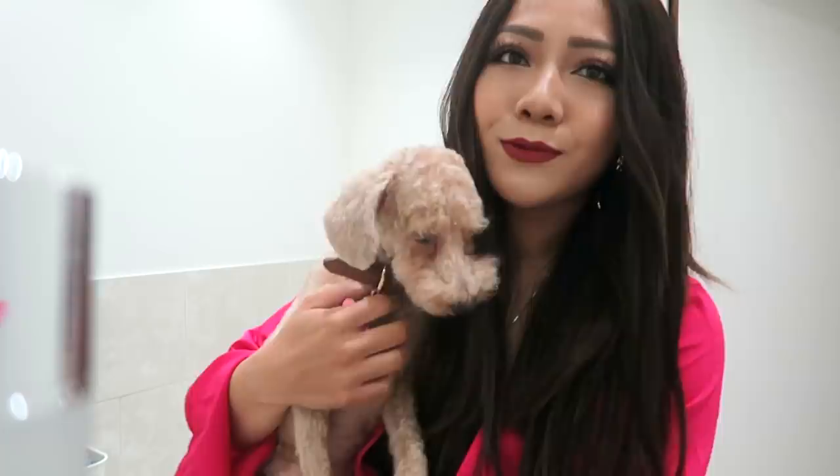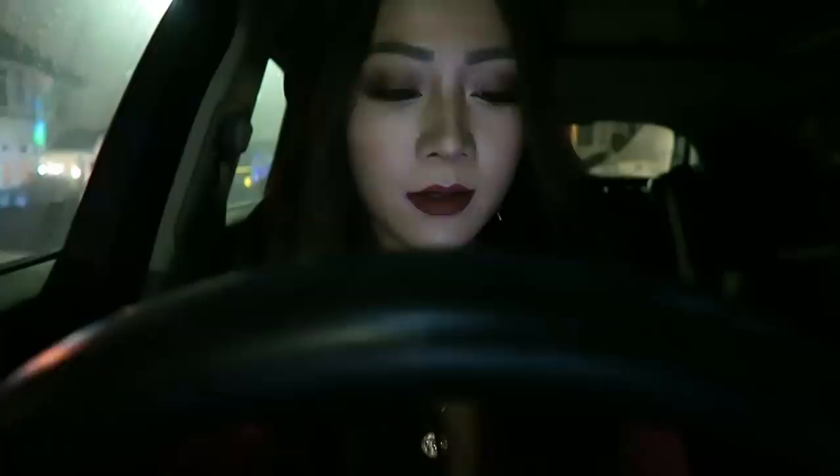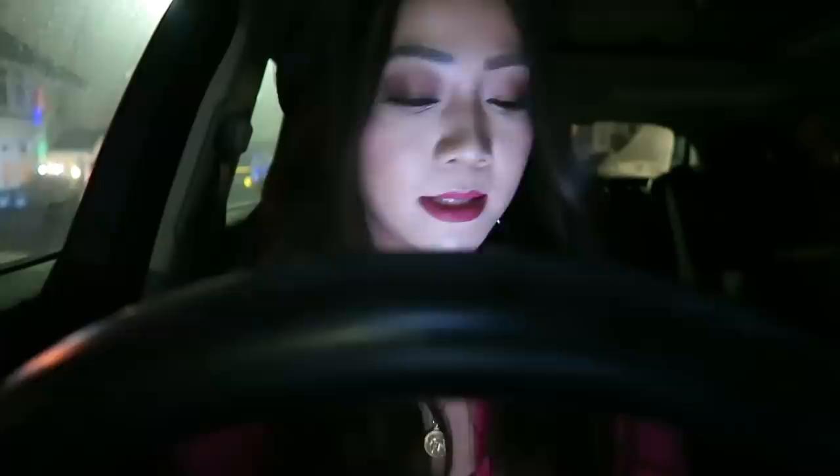I've just arrived outside my friend's house. I don't think she's seen my message. I'm outside waiting and I really need the toilet but I can't park here because I'm on a single yellow, so I need her to come out so I can go to the toilet while she looks after my car.